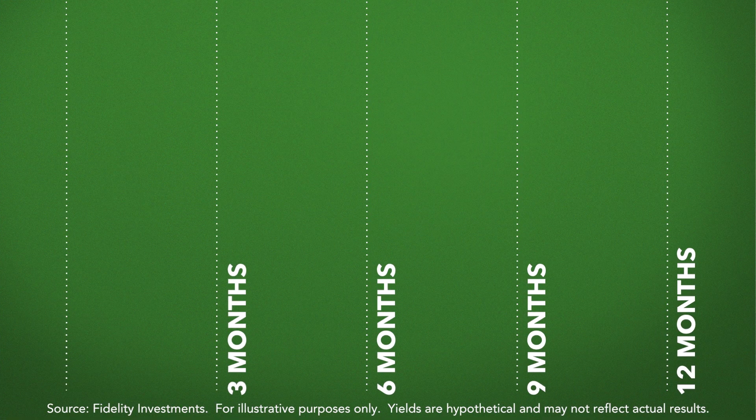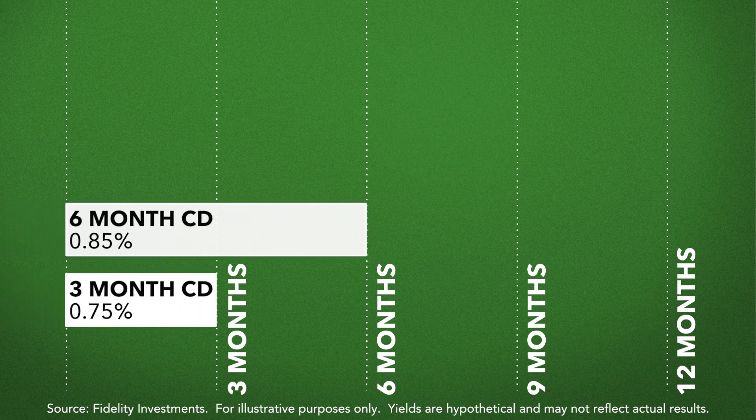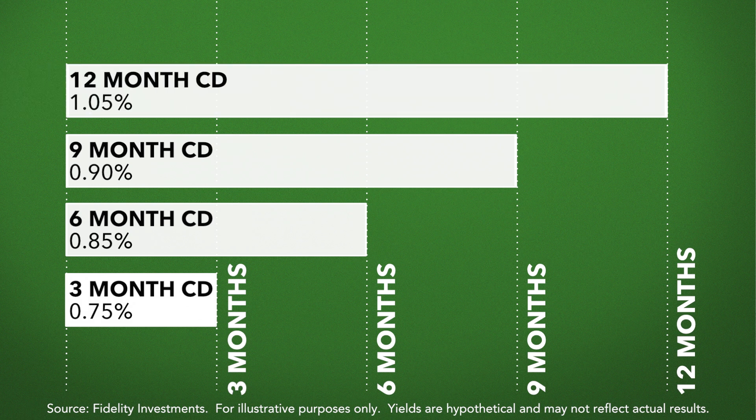As an example, we may have clients that are interested in investing up to one year in certificates of deposit. We could take the funds they're seeking to allocate to the strategy and divide it into four: the first would go into a three-month CD, the second into a six-month CD, the third into a nine-month, and the final piece into a twelve-month certificate of deposit. The hope is that with each of those instruments they'd be earning a higher rate of return as they go further out along the yield curve.